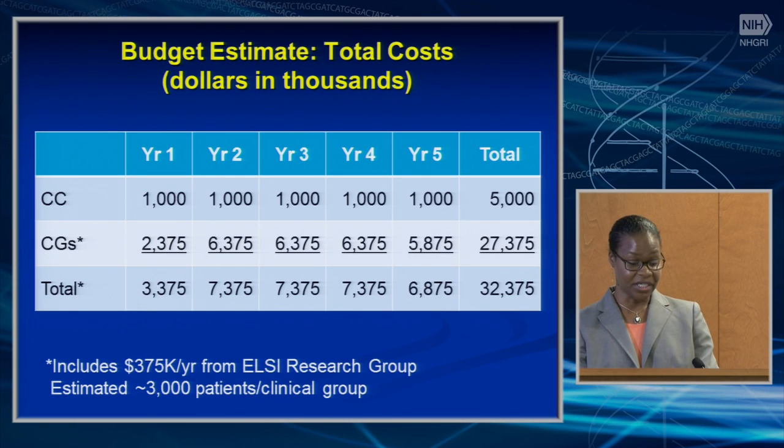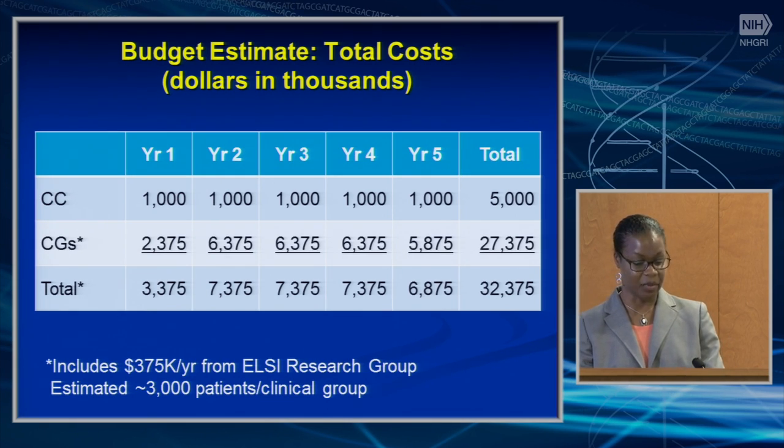The funding model is complex. We expect to provide a base level of funding of about $250,000 direct costs per year. The clinical groups would then agree to milestones and timelines for each protocol implemented, and each clinical group would receive a multi-year supplement to carry out the selected trials in addition to the base level of funding. Supplements for each selected trial will be reviewed for approval by council. The budget estimate for IGNITE 2 is about $32 million over five years in total cost. The ELSI program is contributing about $400,000 a year to support the network-wide ELSI research study.